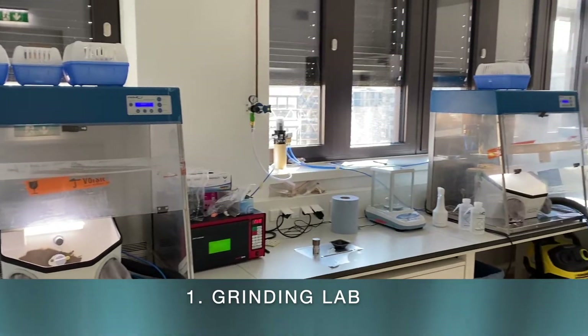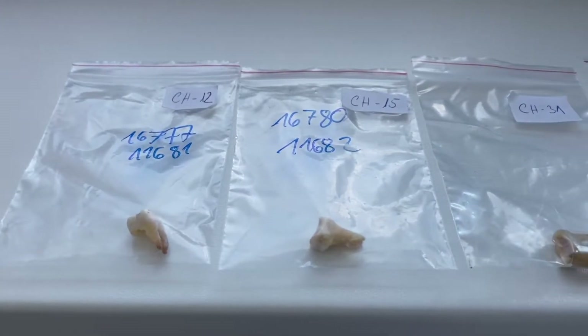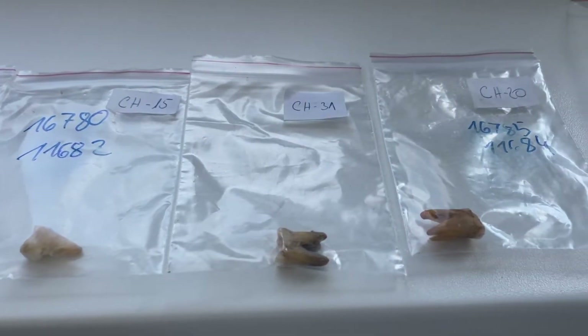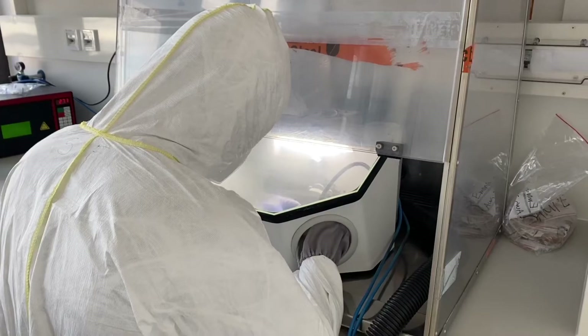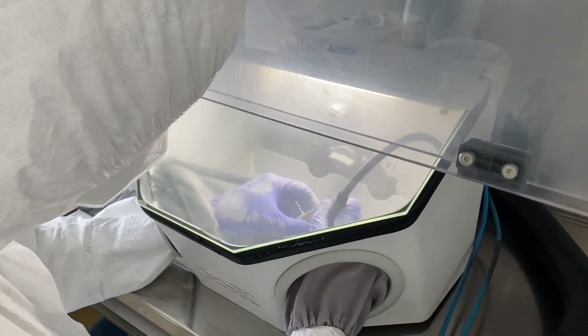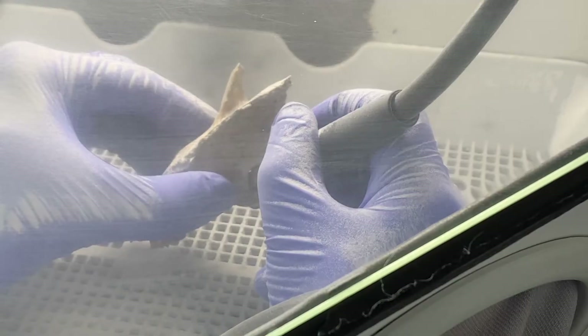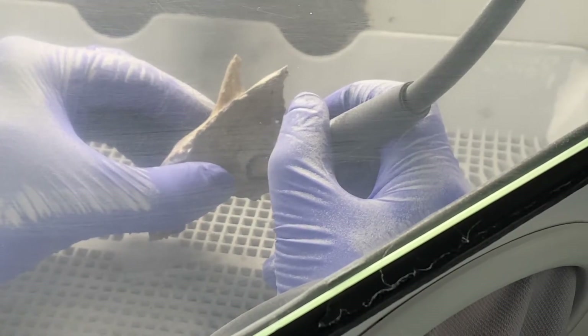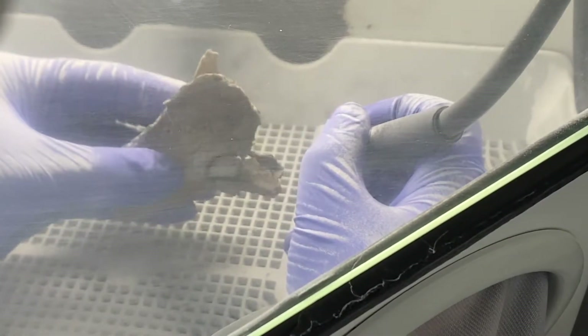The first clean room is our grinding lab where we process our samples such as teeth, bones, or other materials of interest. In this step, you can see the cochlea being extracted with the help of a sand blaster. This device works with air-powered pressure that blasts sand against the bone and therefore cuts the hole.